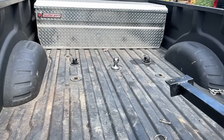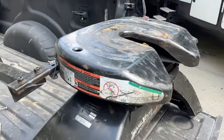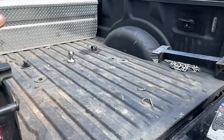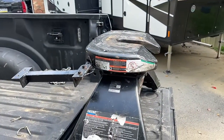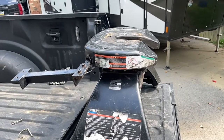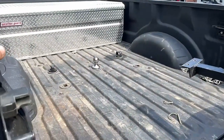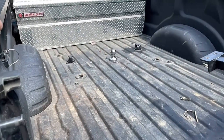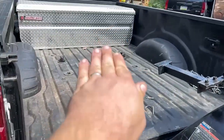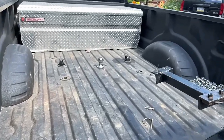Another downside of the gooseneck is you have to run safety chains, whereas on a fifth wheel you don't. My understanding is that a fifth wheel locks by itself — if you pull out with it open it'll fall off your truck immediately. Whereas if you pull out with a gooseneck not locked, you won't notice it until you hit a big bump and it pops up off the ball. You won't know until you're out on the road, which is really dangerous.